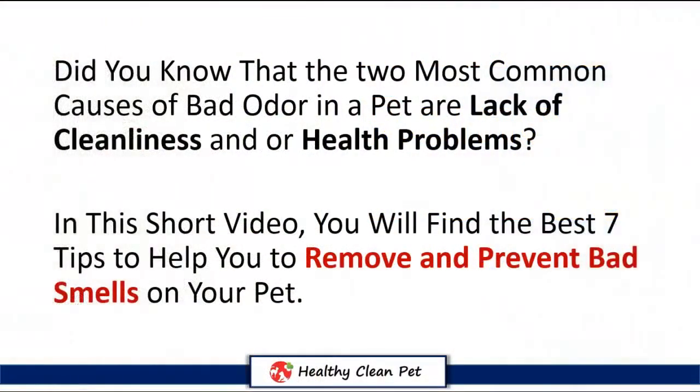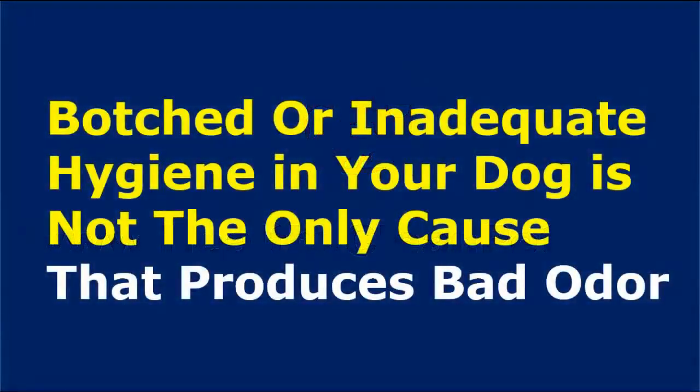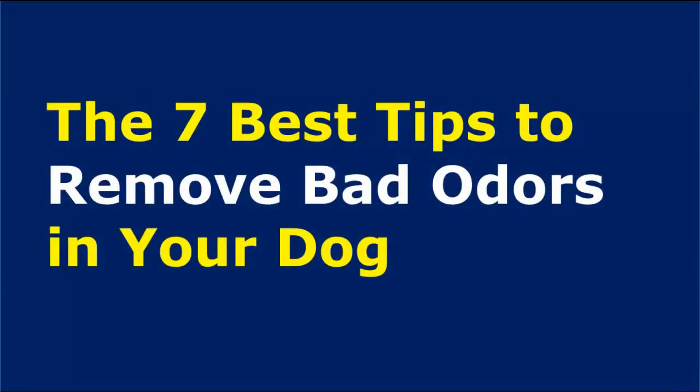Did you know that the two most common causes of bad odor in a pet are lack of cleanliness or health problems? Hello from HealthyCleanPet.com. Botched or inadequate hygiene in your dog is not the only cause that produces bad odor. If even with a good bath the odor persists, it's more likely that something is not going well in your pet's body. Therefore we should always be looking after the cleanliness and health of our pets. Here are the best 7 tips to remove and prevent bad odors in your dog.